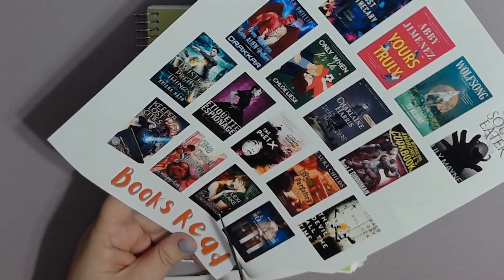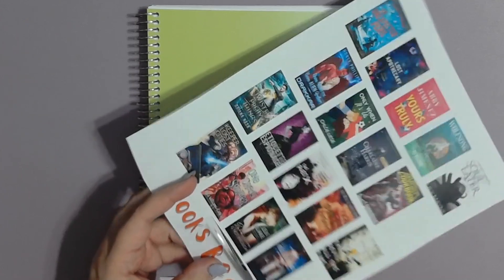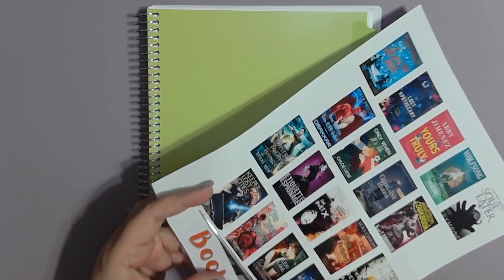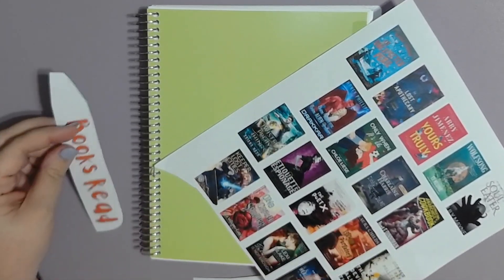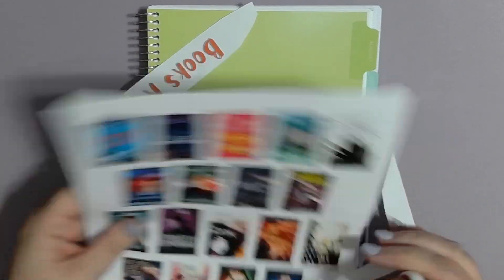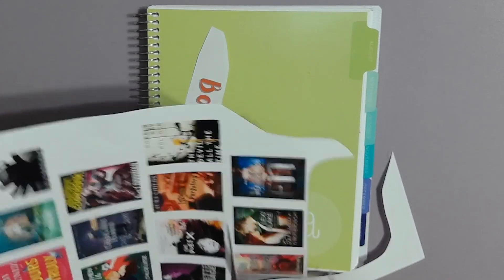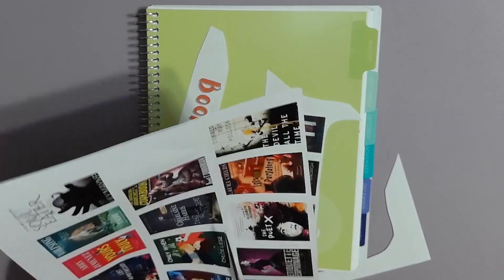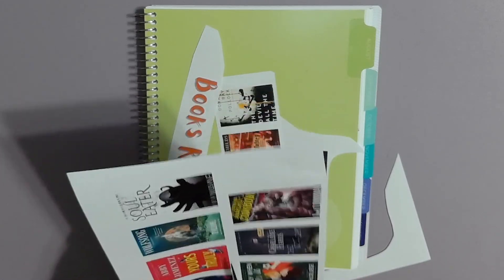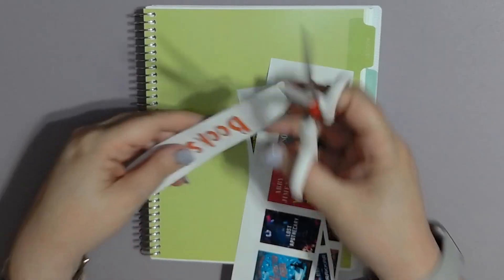The next book I finished was The Poet X by Elizabeth Acevedo. All I can say is that you need to do this book on audio. Elizabeth Acevedo reads it and she is a spoken word poet. This book is about Xiomara Batista, who learns what it means to be a spoken word poet. I gave this five stars as well. She and I have such a very different life, and yet I still felt like I was being seen in so many of the things she was going through. It is so beautifully done — I loved this book.